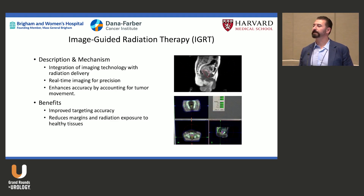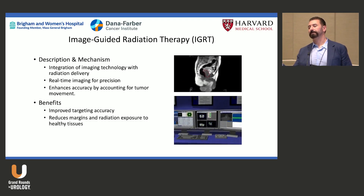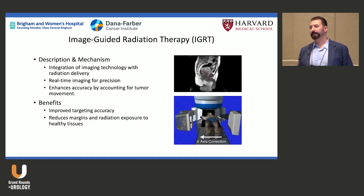We make sure the rectum is empty, because it can push into the radiation field, and we can bring the bladder outside the field. We now have ways of looking into the body and are starting to do this in real time. IGRT has become a standard of care in radiation.